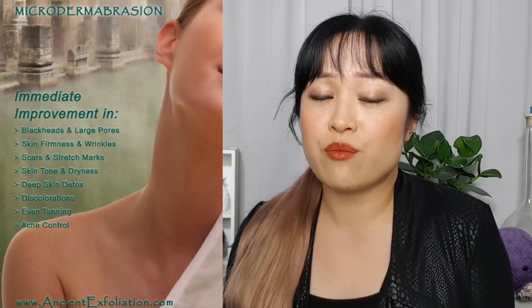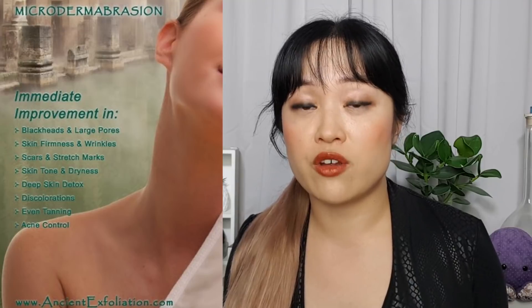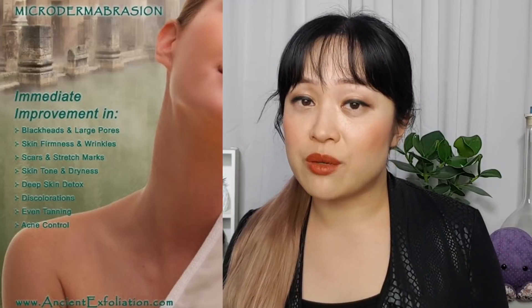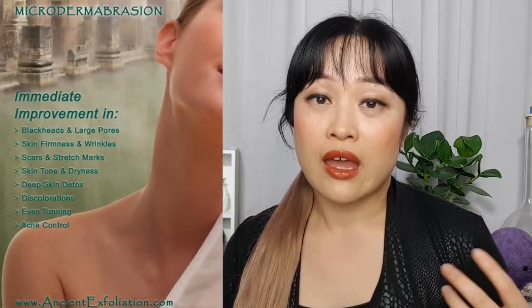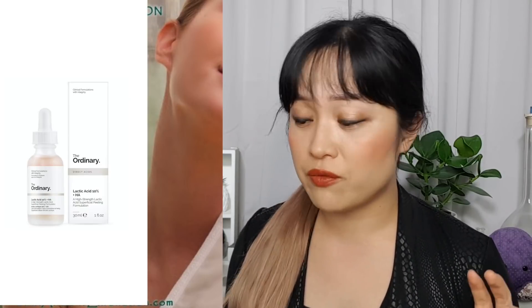Same with large pores — I don't think it's going to do very much. With firmness and wrinkles: I think this does increase circulation which can make your skin temporarily more firm, but it's not going to stimulate collagen. Exfoliation in general does help the appearance of wrinkles, simply because a lot of dead skin can make wrinkles look a lot coarser. For scars and stretch marks, massage in general can reduce stretch marks and soften scars, but I don't think the glove is doing anything special beyond that. Skin tone — exfoliating can remove some cells from the surface but won't make a massive difference, not like a proper active like lactic acid.